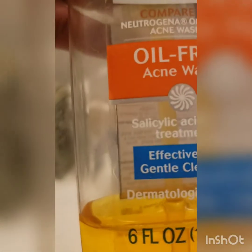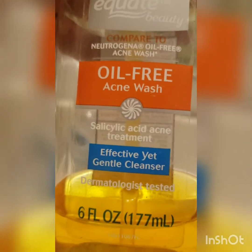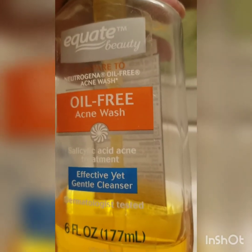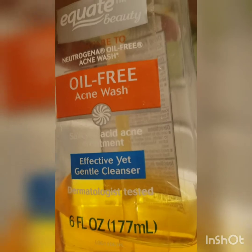I'm going to go back to my room and show you guys — I also did this oil-free acne wash, which is a dupe of the Neutrogena that I got from Walmart. It's the Equate dupe from Walmart.